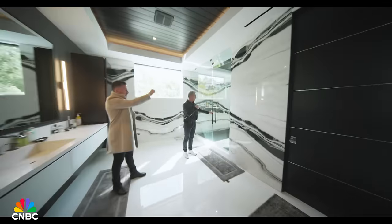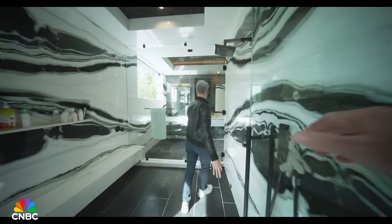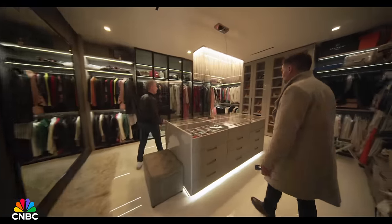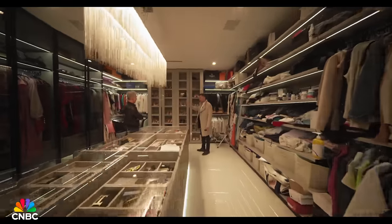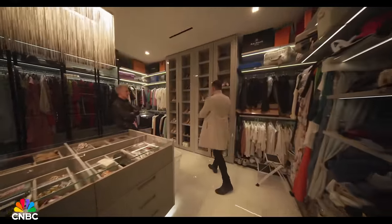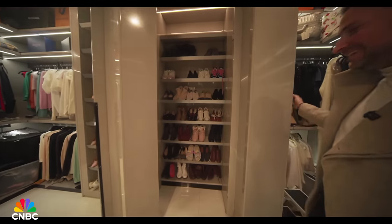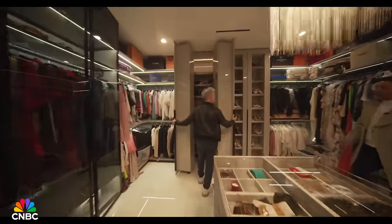The bathroom has a gigantic shower, and there's more to see. This is her closet — people do live here, this is not staged. Ladies love a lot of pairs of shoes, and if this isn't enough, there's extra space in the deep shoe closet — the deepest depths of the shoe closet.